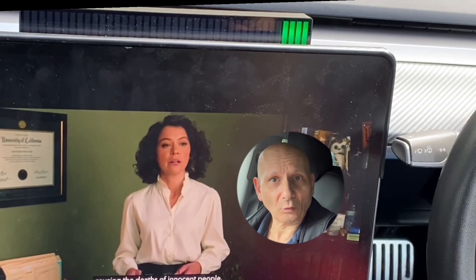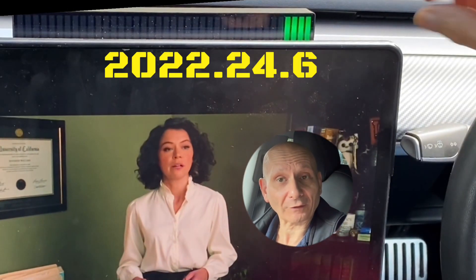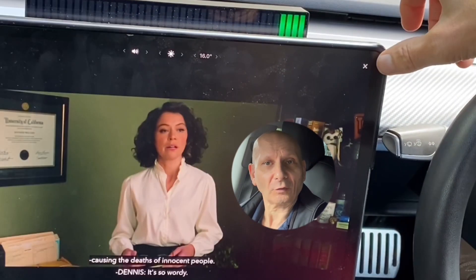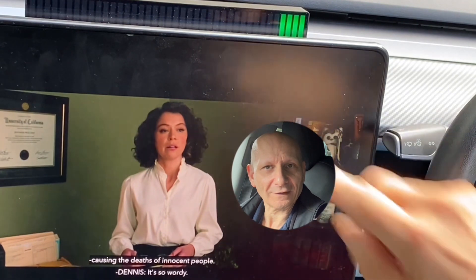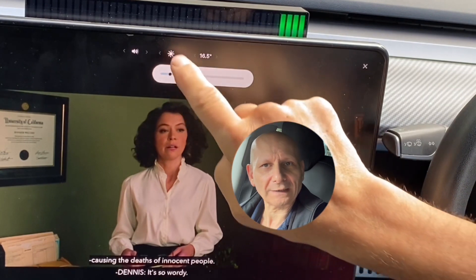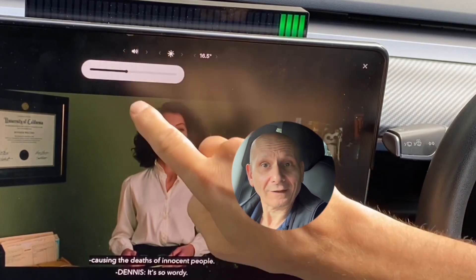The big problem with the software update at the moment is that when you're watching a movie, all you can do is switch off the movie by hitting the X button, or change the temperature in the car, the brightness of the screen, and the sound. That's it.